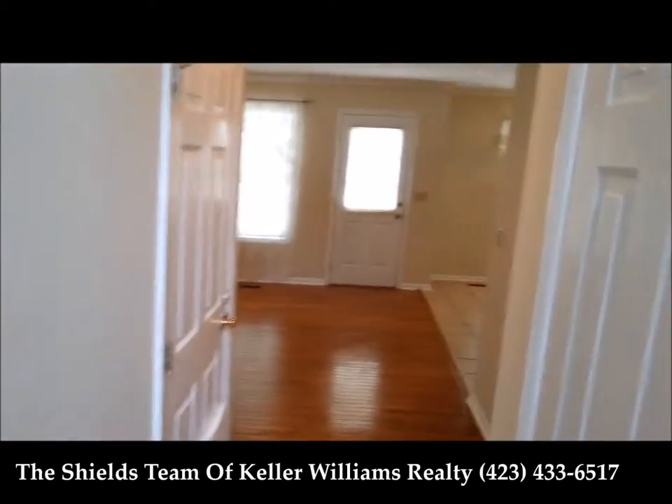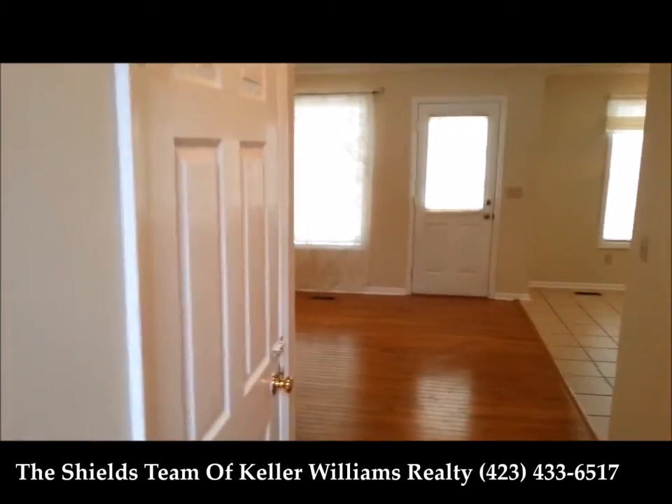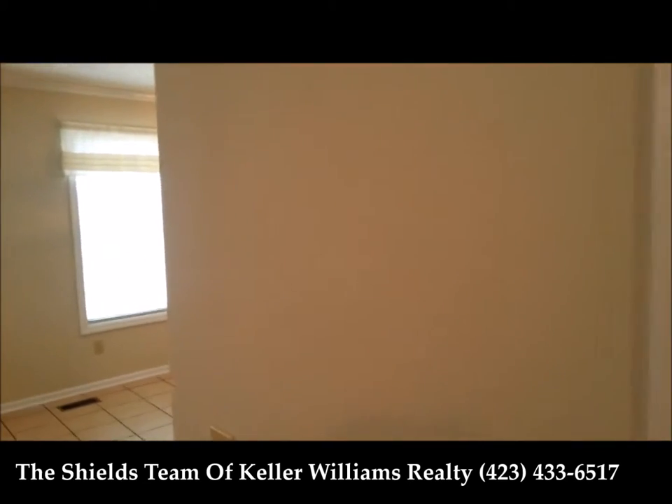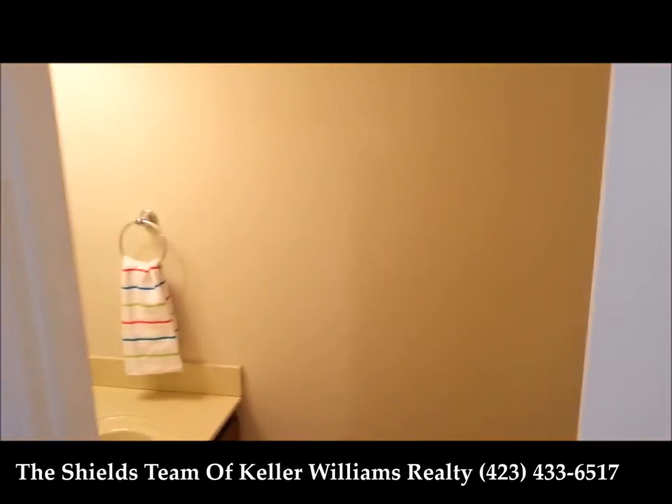As we turn back around and head down the hall, to our right here is just a little coat closet and to our left is the basement. This is our main level half bath, just a simple little half bath powder room.